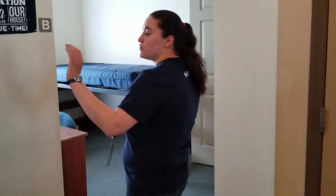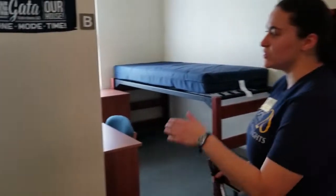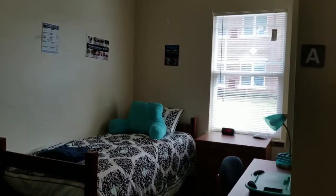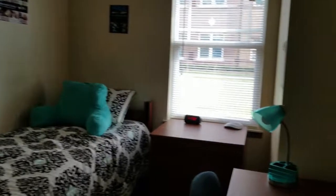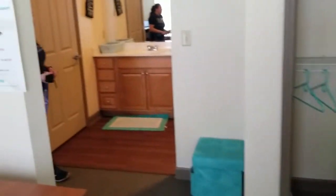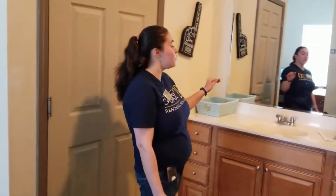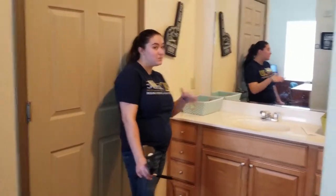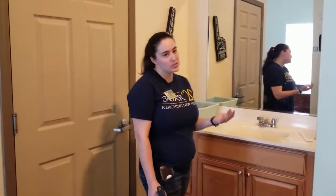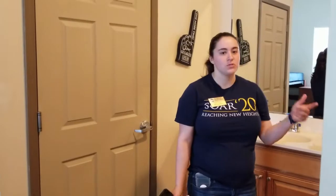So the semi-private, when you guys come on in, is definitely different in that you don't have your separate rooms. It's literally just kind of like a three-quarter wall in here. A lot of times people will drape curtains across just for privacy reasons. You guys do only have one sink, which could be a drawback for some people or a plus for others. The bathroom still looks the same — it still comes with everything that comes with the private room.